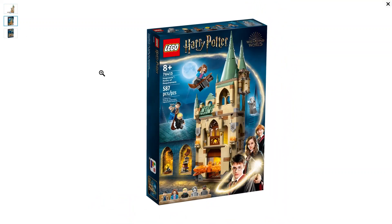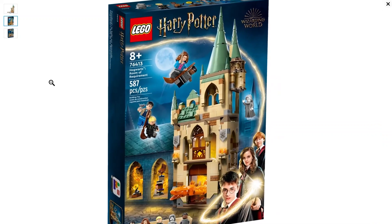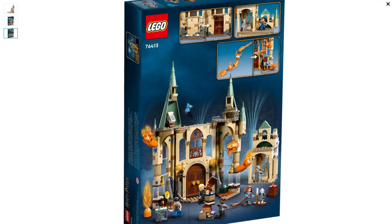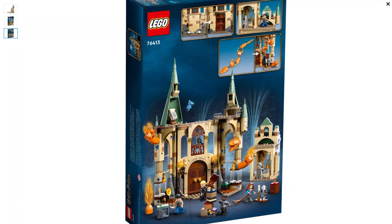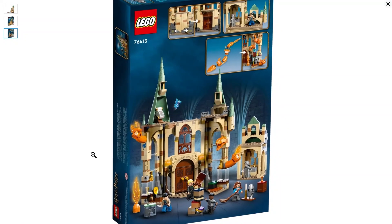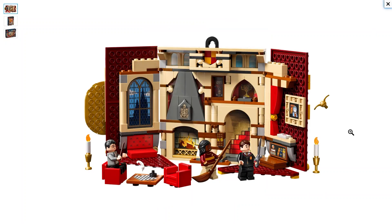Looking at the front of the box, this is item number 76413, it's got 587 pieces, goes on sale March 1st, and again $49.99 for this. The back features a little Cornish Pixie, some scrolls, the serpent — a very nice set. I can't wait to get a hold of it and add it to my Harry Potter collection. That is coming out on March 1st.